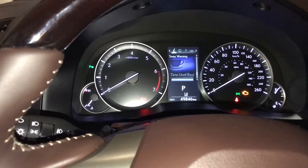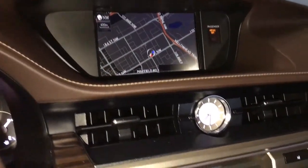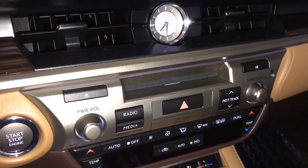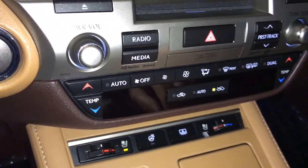Also on the steering wheel you have cruise control and engine start-stop. The center features an 8-inch screen display and an analog clock. The 15-speaker Mark Levinson audio system supports AM, FM, satellite radio, and CD player.